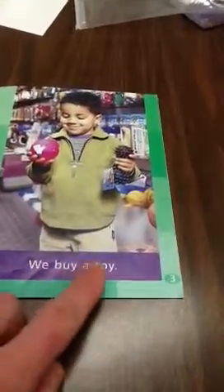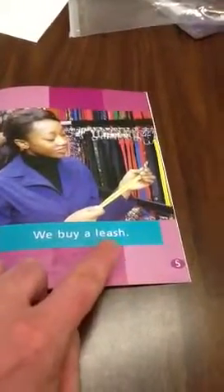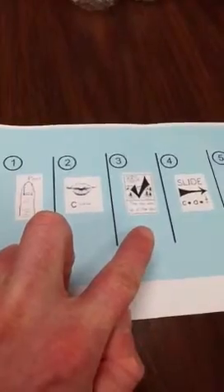We buy a toy. We buy a bag of food. We buy a leash. So in order to figure out what this word is, we're going to use our strategies: point, get your mouth ready, and check the picture.